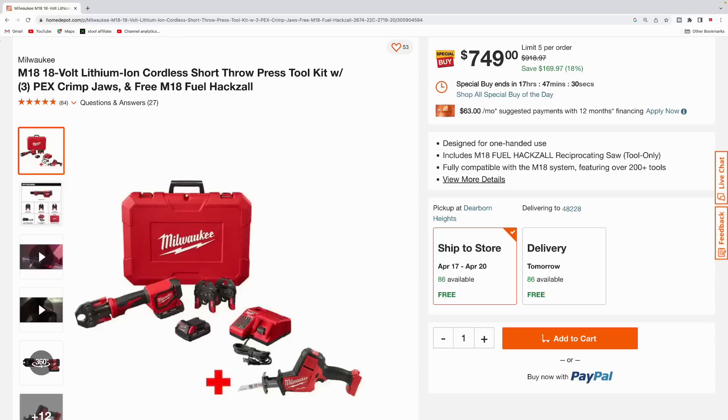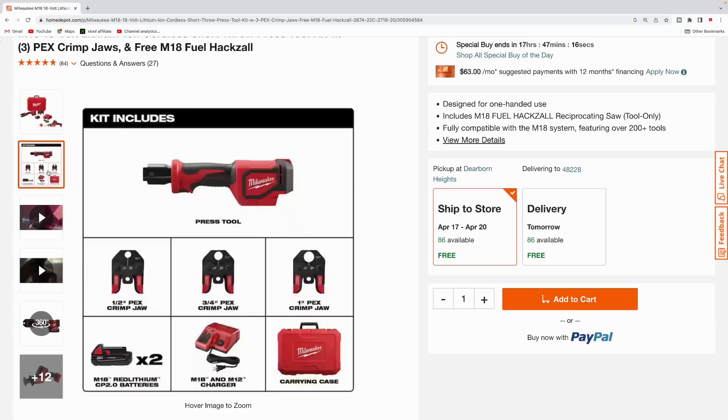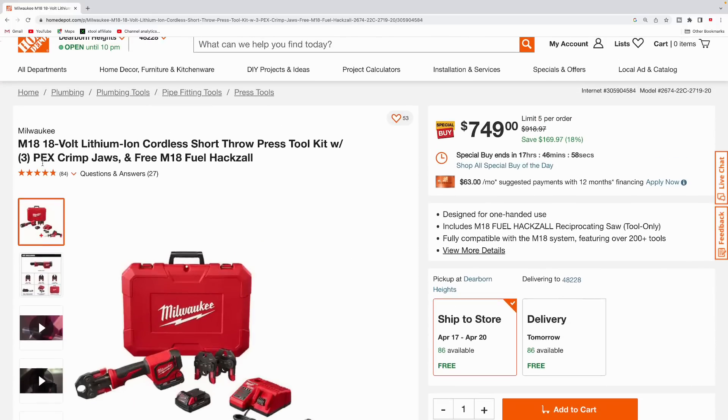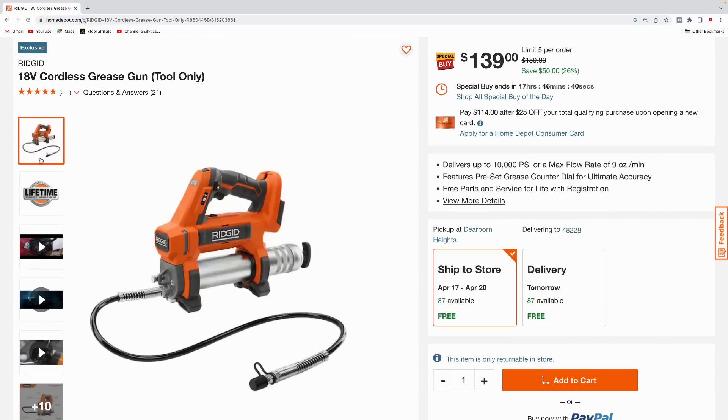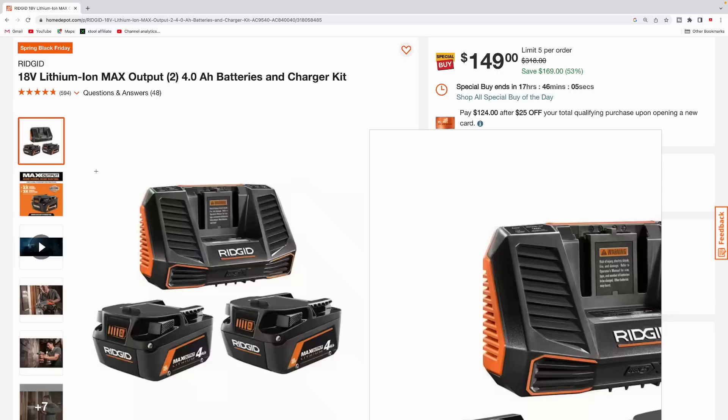Here's the Milwaukee M18 short throw press toolkit with three PEX crimp jaws, and they're throwing in a free M18 Fuel hacksaw. The kit includes a half-inch PEX crimp jaw, three-quarters-inch PEX crimp jaw, and a one-inch crimp jaw, along with two 2.0 amp hour batteries, M18/M12 charger, and a hard carrying case — plus the Fuel hacksaw — coming in at $749.